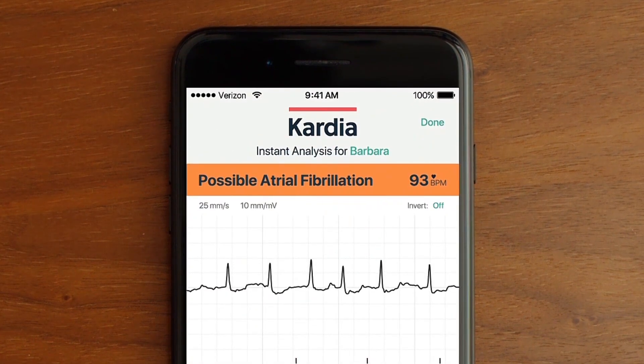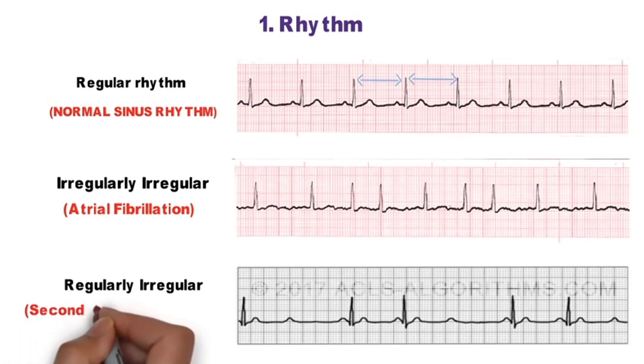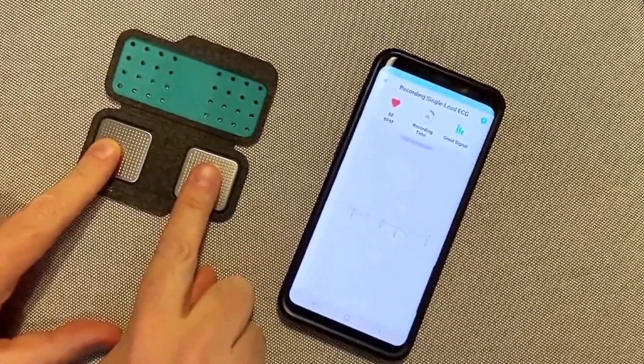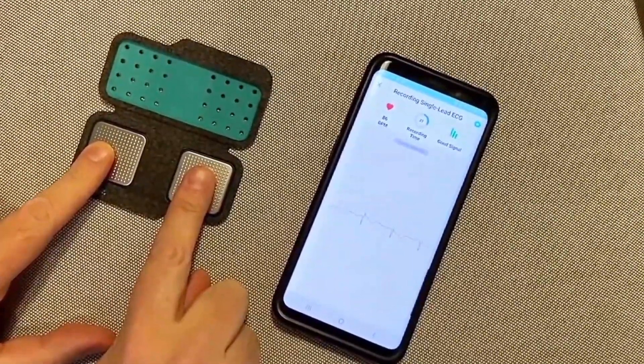This condition raises the risk of stroke, heart failure, and other issues associated with the heart. Since this illness necessitates ongoing ECG monitoring to provide information regarding heart rate and rhythm, dealing with it has proven to be incredibly challenging over time. Thanks to AI, it enables the development of digital health devices that aid in managing the condition.